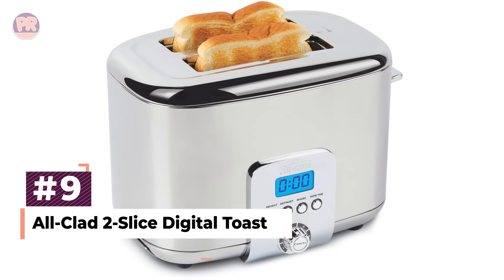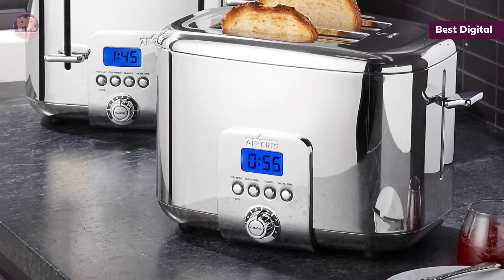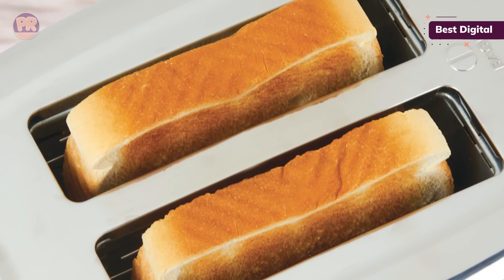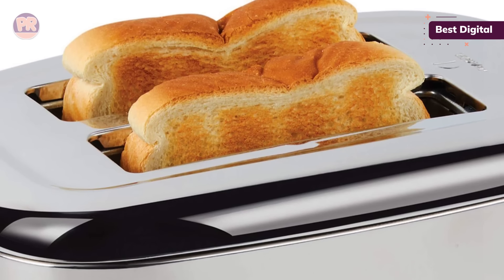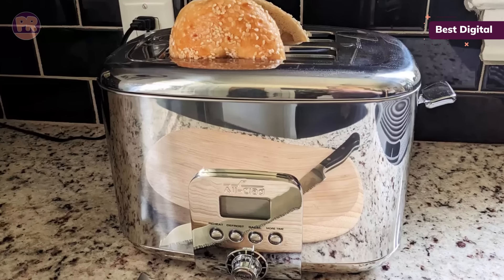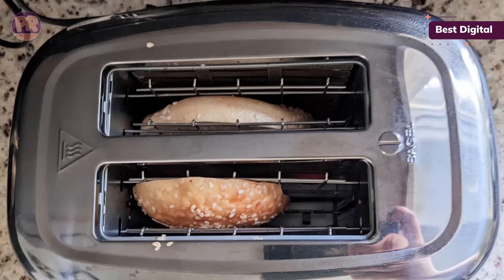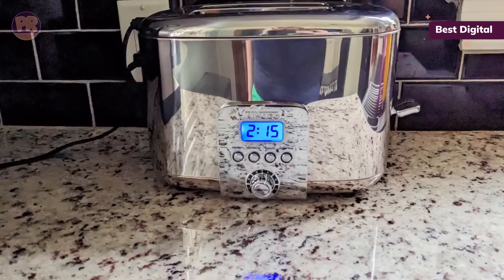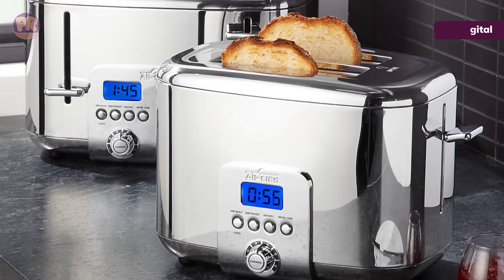The next toaster on our list is the All-Clad 2 Slice Digital Toaster. It makes good use of a digital display: the doneness level is selected with a dial, and you can monitor time to completion with a countdown clock. We also liked the beep alert that sounded with three seconds to go. A 'more time' button adds 25 seconds at any point during the toasting process. The All-Clad was one of the most consistent toasters we tested — 12 slices on the first setting all came out perfectly. Its glossy stainless steel has a classic look, and button placement on the long side lets you scoot it against a wall to free up counter space.